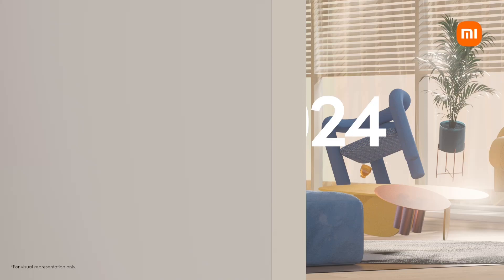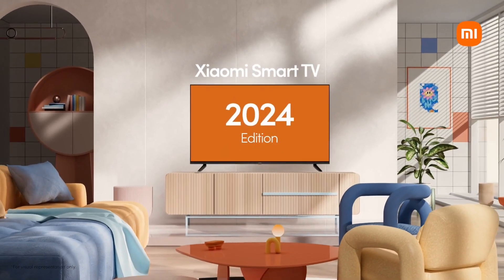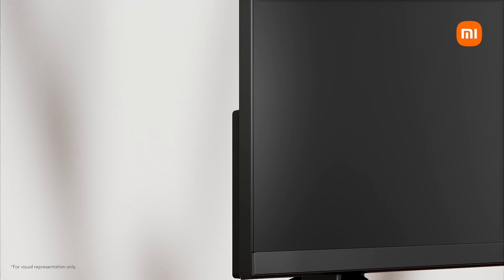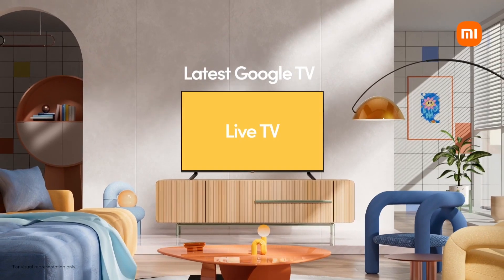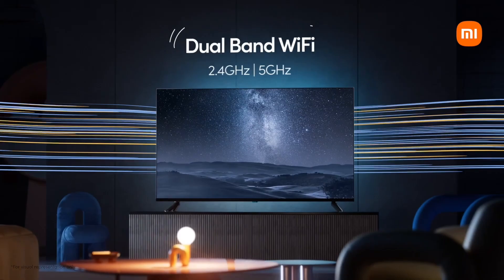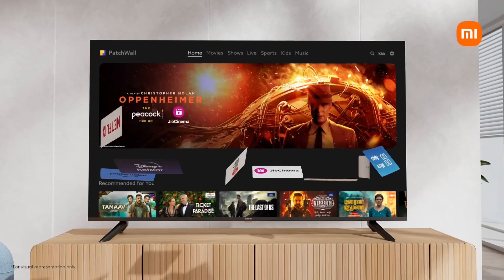WebOS makes it easy to access your favorite streaming services such as Netflix, Hulu, and Amazon Prime Video. Plus, with built-in Wi-Fi connectivity, you can browse and stream content wirelessly. The TV also features LG's proprietary TrueColor technology.